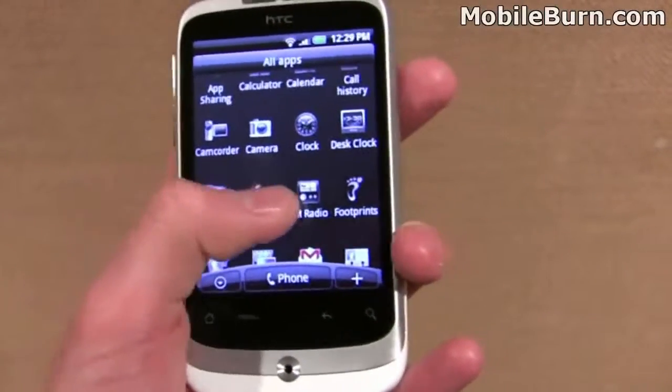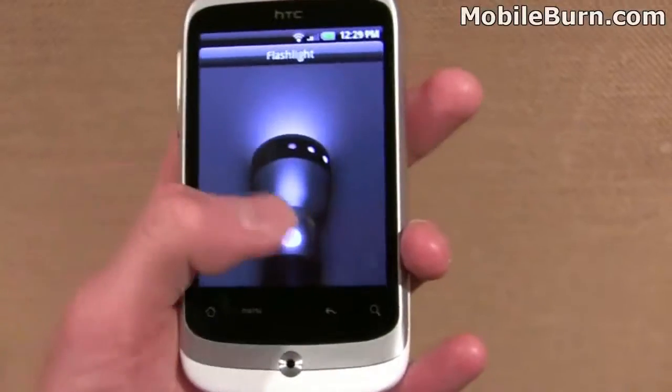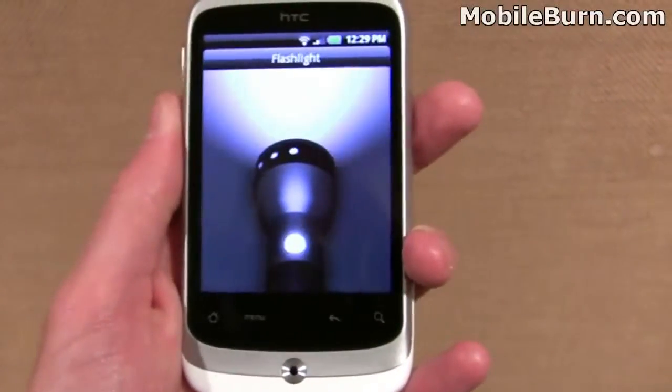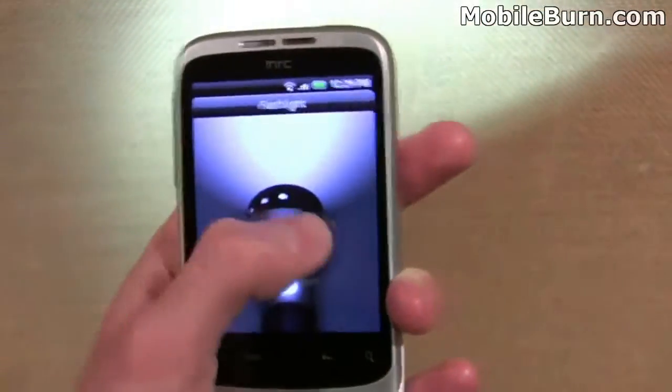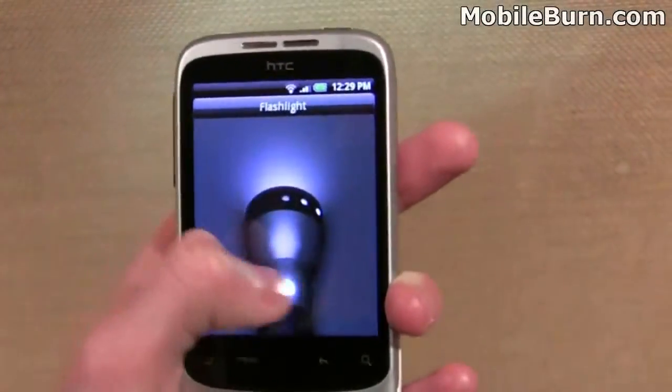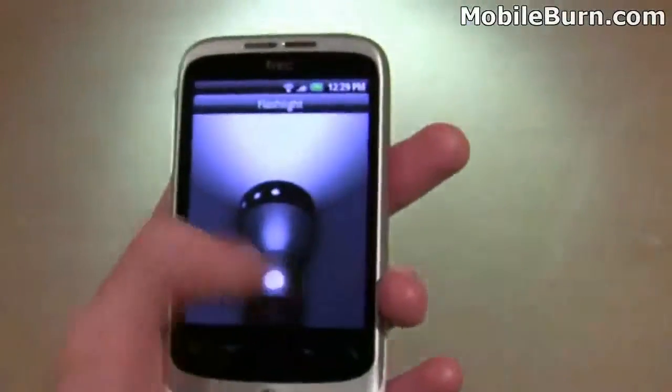HTC have also included a flashlight app, which is pretty neat. It basically just gives you a little flashlight here, as you can see, and allows you to use the LED light from the camera to give you three different brightnesses as a flashlight to see your way around the house or if you're out and about, so that's pretty nifty as well.